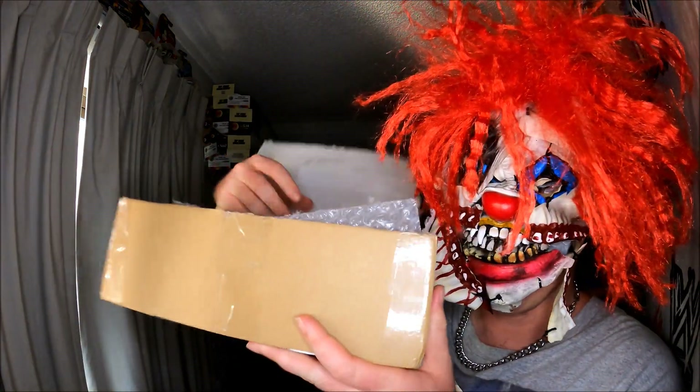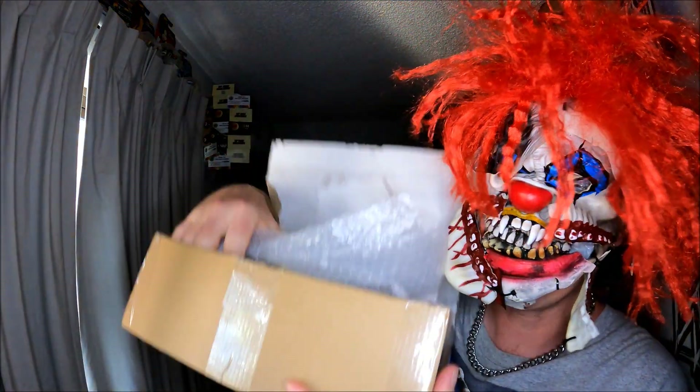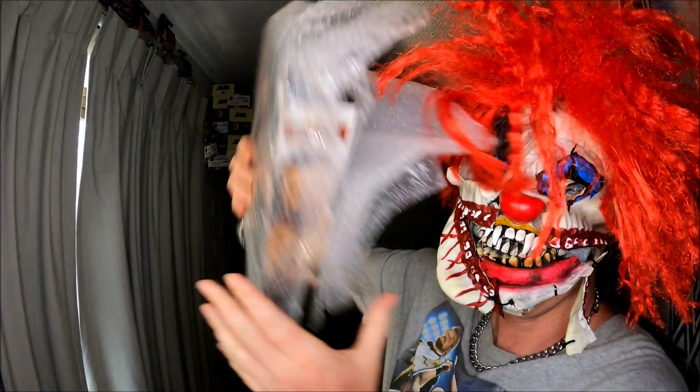This box right here — oh my god — bubble wrap, double wrap.